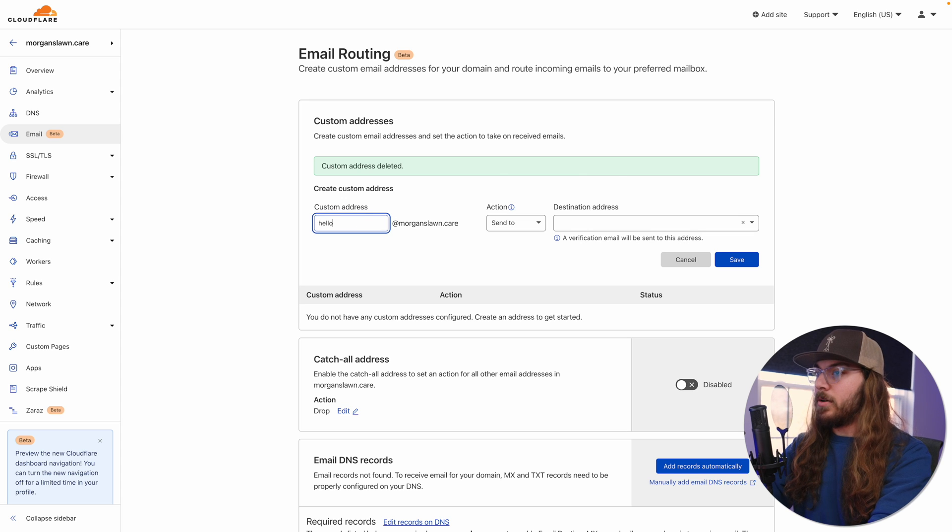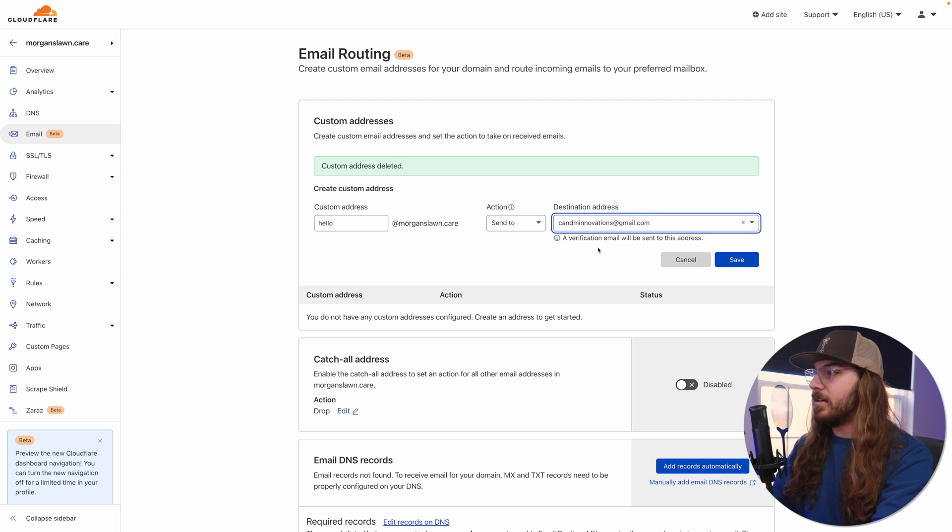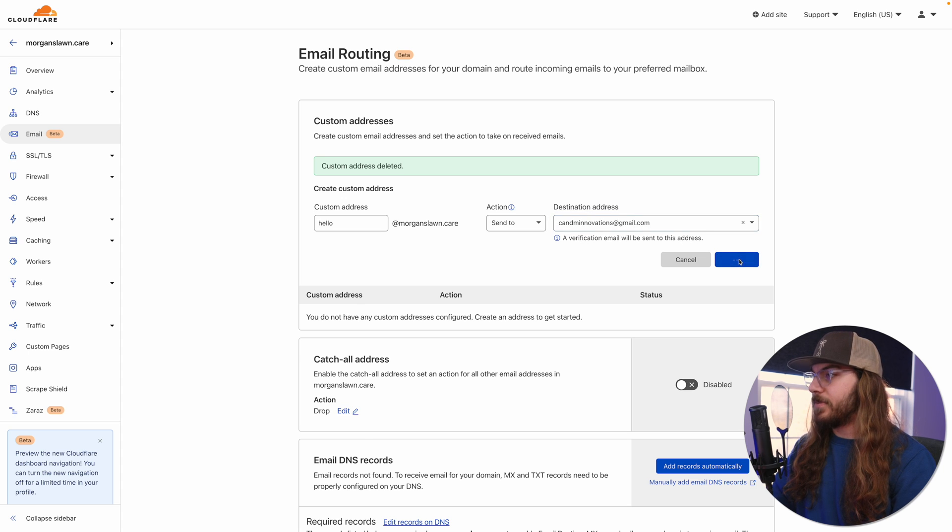I'm going to click create address right here. I'll say hello@morganslawn.care. It looks like it's got my Gmail saved, probably because I've done this before, but you would just type your Gmail address right here. I'll click save. And it says pending verification — it sent us an email; we want to click the link in the email to verify, like you would on any site.